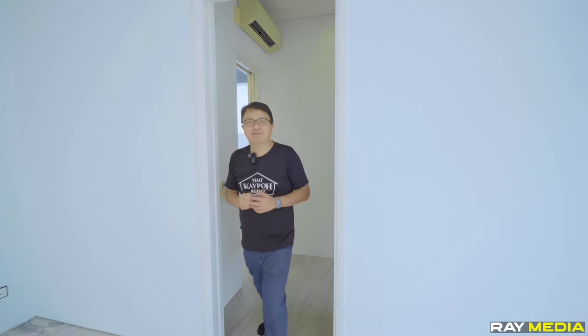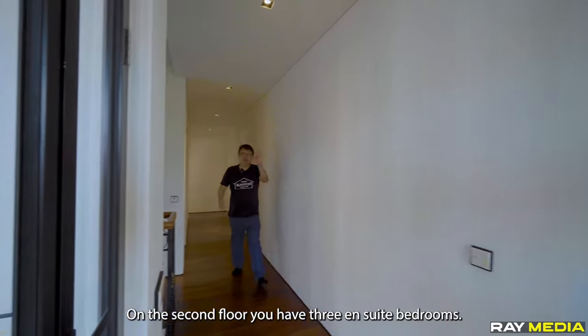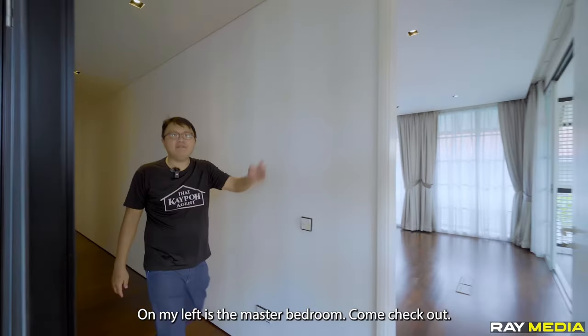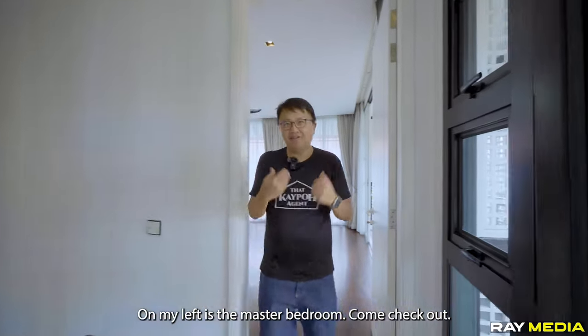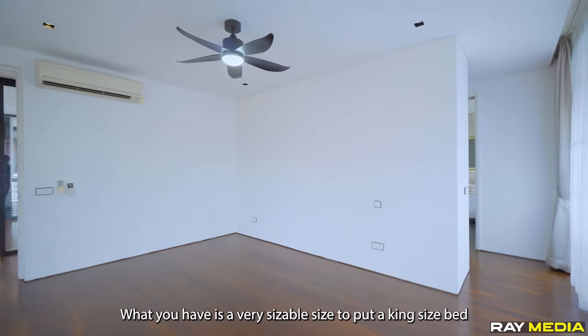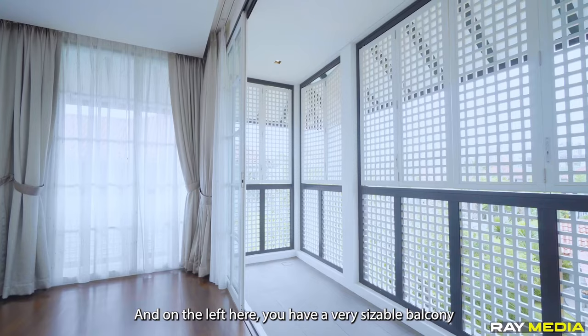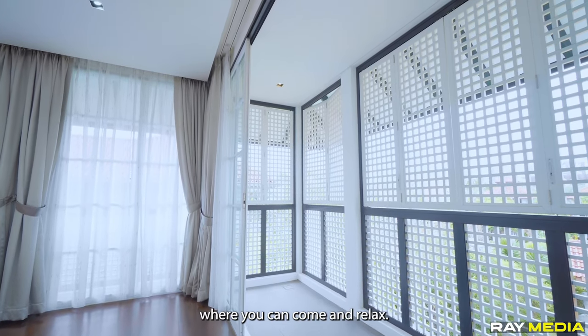Now let's check out the second floor. On the second floor, you have three ensuite bedrooms. On my left is the master bedroom. What you have is a very sizable room to fit a queen-size bed with two side tables. And on the left, you have a very sizable balcony where you can come and relax.